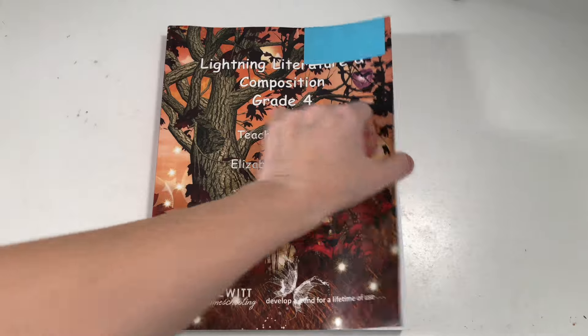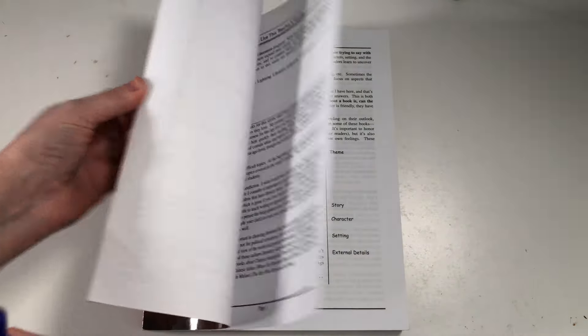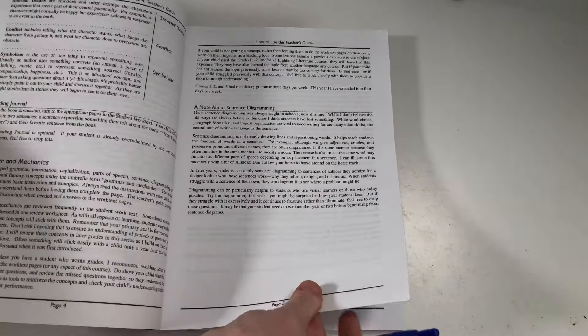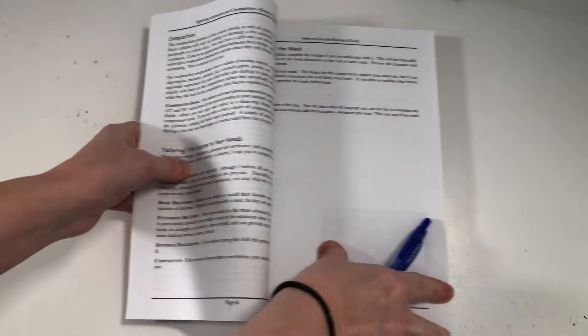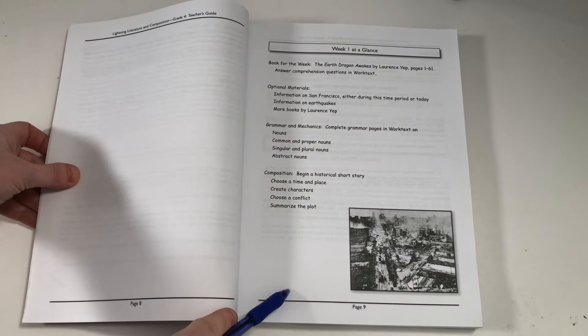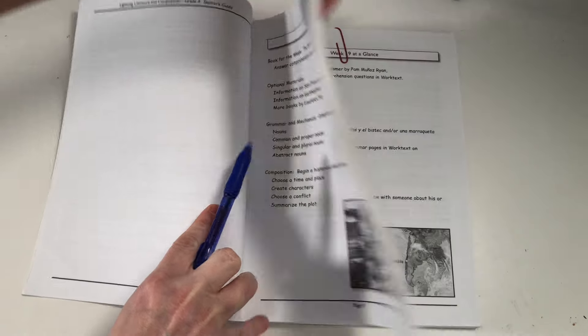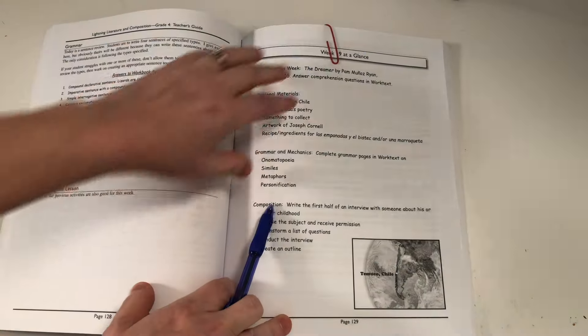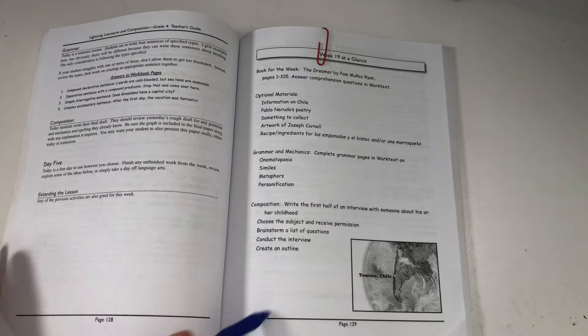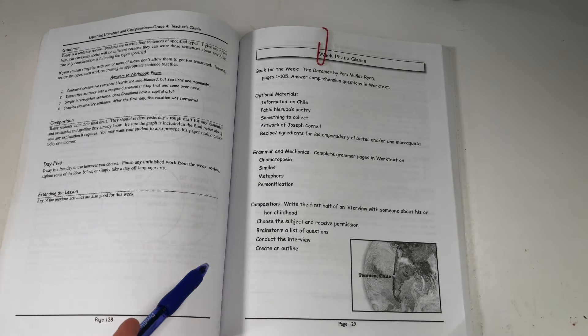Let me jump in and show you what a week would look like in the student and teacher guide — the next book we're going to be reading is The Dreamer. Here's the Lightning Literature Grade 4 teacher's guide. At the beginning there is some 'how to use this teacher's guide' information that I found helpful. Each week has a 'week at a glance' section. Jumping to week 19, it tells you what the book is and gives a checklist to make sure you have everything you need.